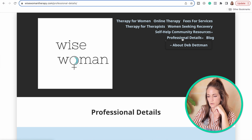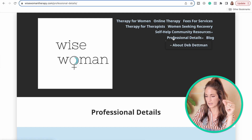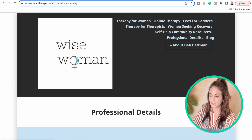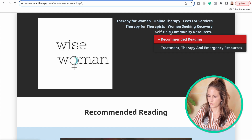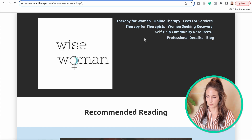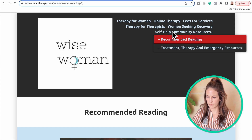When you have a dropdown menu, it can be helpful to have the button you hover over to reveal the dropdown not actually be a clickable link itself, because it can start to feel confusing — like do I click this button or one of the dropdown items? In this case, I don't think you need a separate page for your professional details; you can just have it at the bottom of your about page. And I don't want the item that says 'self-help community resources' to be clickable — it could just say 'resources,' and then you have self-help, recommended reading, and treatment as dropdown items so people don't miss the clickable links.